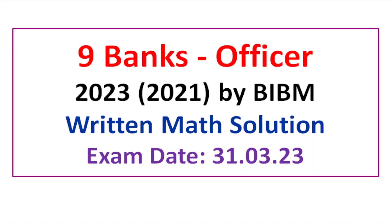Assalamu alaikum. Welcome to the written math solution of Nine Banks Officer 2023 by BABM. Let's get started.